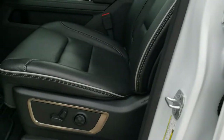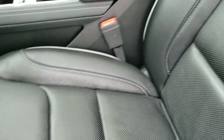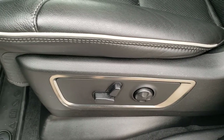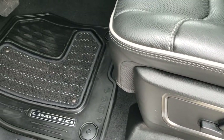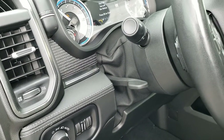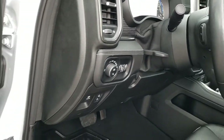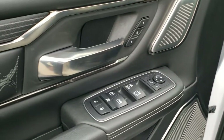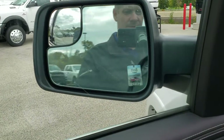Inside, the Limited package gives you the black leather interior with gray piping and cool stitching. Both seats are heated and cooled. Factory all-weather floor mats, power pedals, auto headlamps, and tilt telescopic steering wheel. You get power windows, power locks, power mirrors, power folding mirrors, and memory driver seat. Those mirrors power fold in like so.